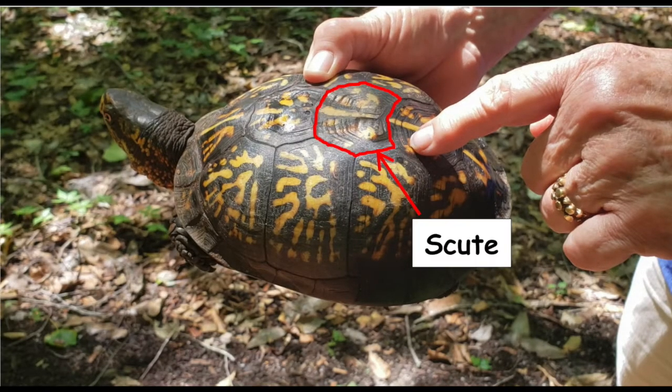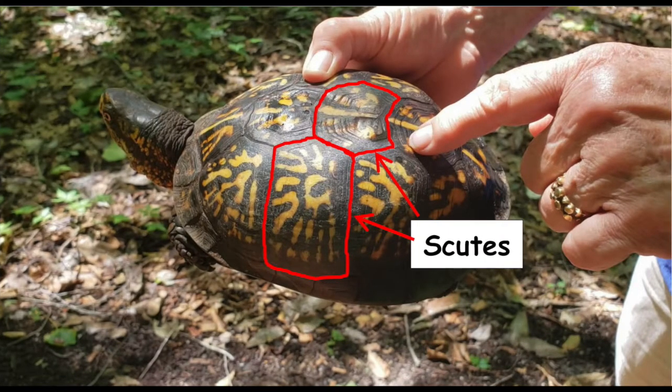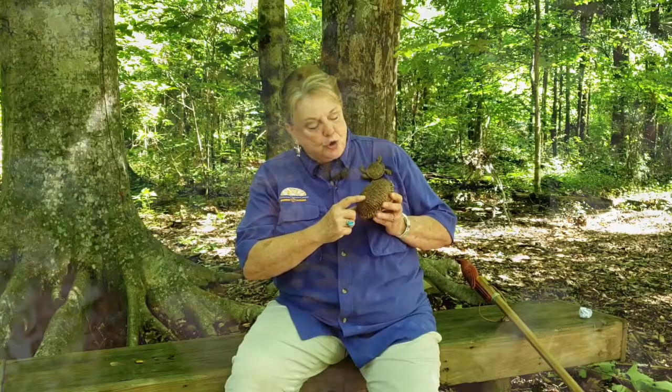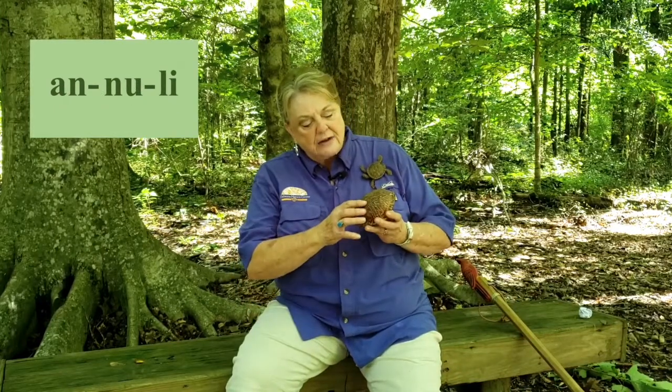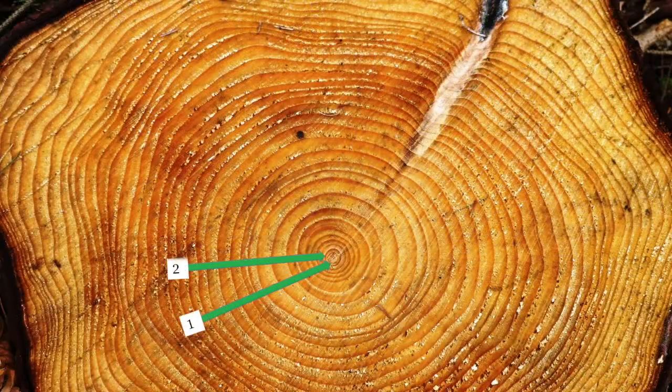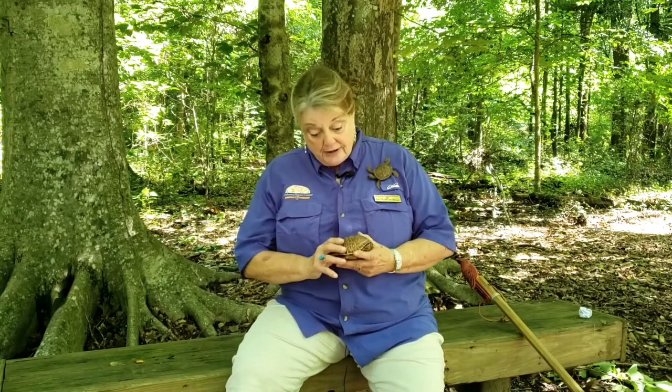These different sections or bony plates on the shell are called scutes. They're made of keratin, which is the same material that your fingernails and your hair are made of. Within each scute, you can see rings which are called annuli. These rings represent periods of growth during the turtle's life, like a tree that has growth rings that you can see in the trunk when you cut the tree. For trees, each ring stands for one year, but for turtles, the growth rings or annuli aren't for a specific time — they're for periods of growth.